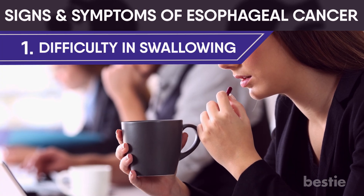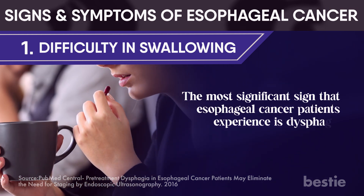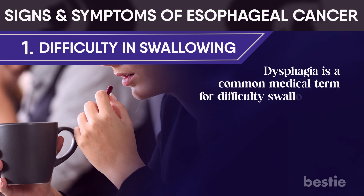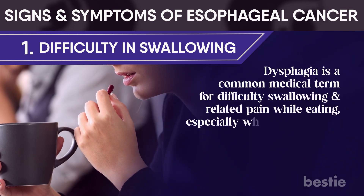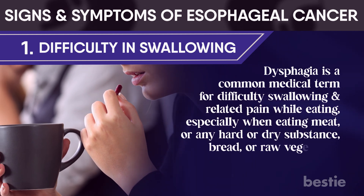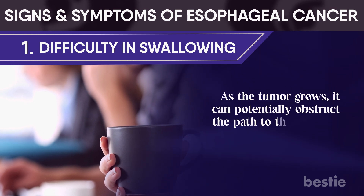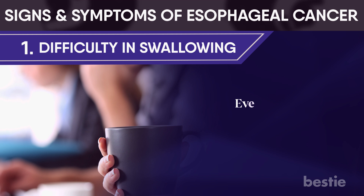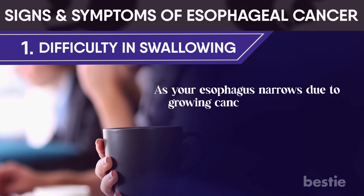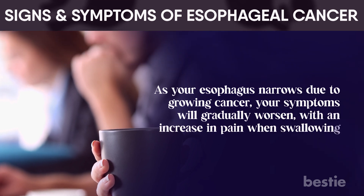Difficulty in swallowing: the most significant sign that esophageal cancer patients experience is dysphagia. Dysphagia is a common medical term for difficulty swallowing and related pain while eating, especially when eating meat or any hard, dry substance, bread, or raw vegetable. As the tumor grows, it can potentially obstruct the path to your stomach. Even liquids can be difficult to swallow. As your esophagus narrows due to the growing cancer, your symptoms will gradually worsen, with an increase in pain when swallowing.